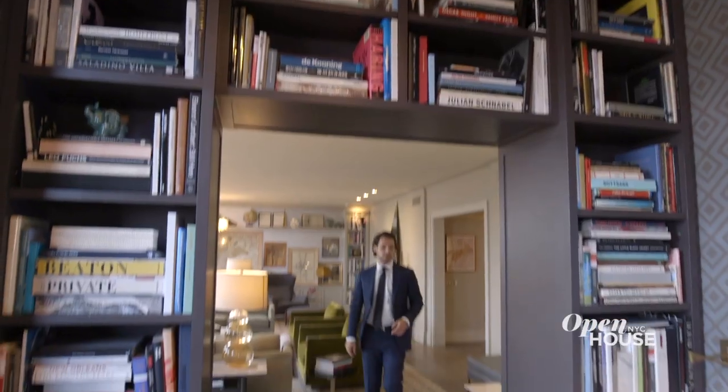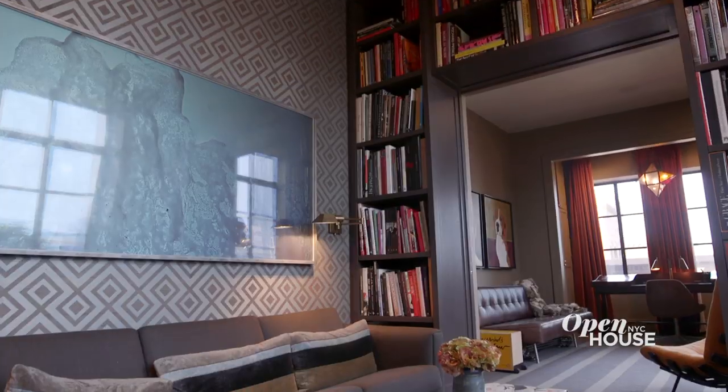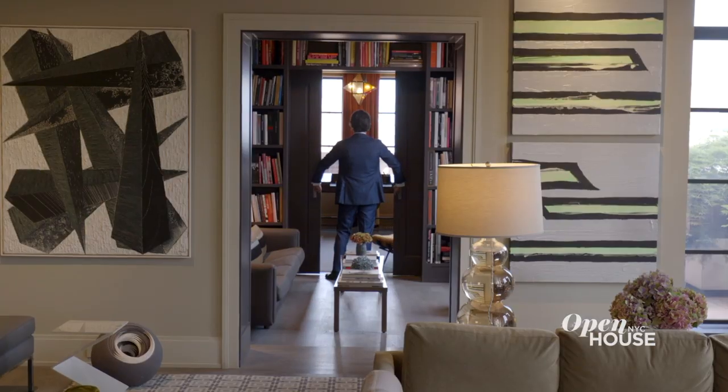This pass-through library perfectly typifies this apartment in as much as the flow is seamless from room to room and experience to experience. Perfect place for the bibliophile, or if you're like me and you just want your friends to think you are. Enough of this work. Let's go check out that master suite.